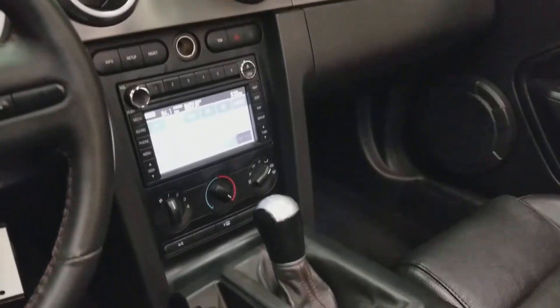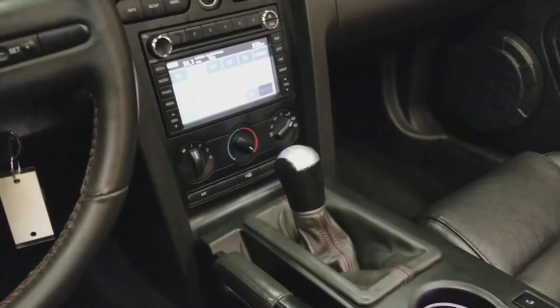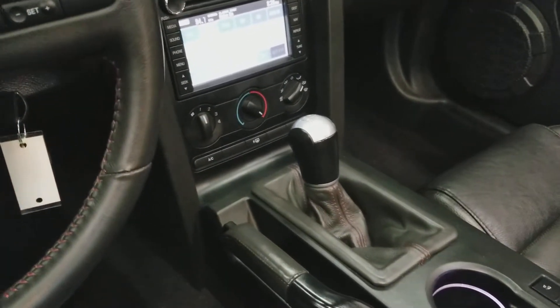It does have the stock navigation system in it, and of course the six-speed transmission.